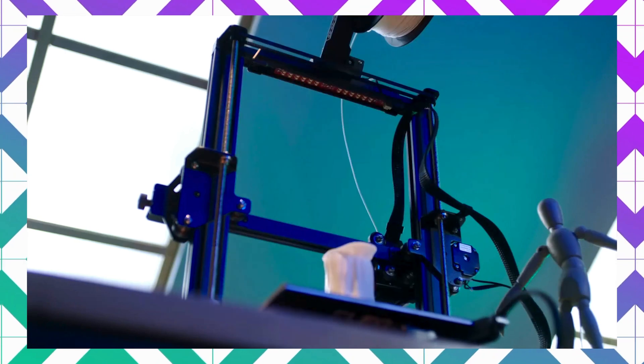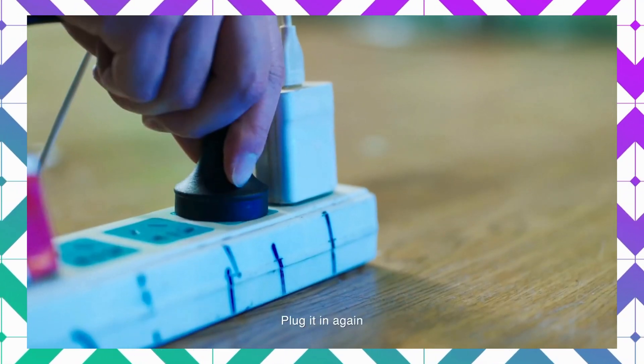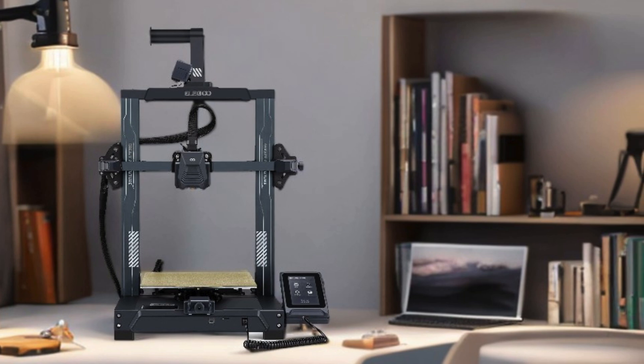With dual lead screws and a four-wheel V-guide rail system, the Neptune 3 Pro ensures stable, accurate movement, making it a top choice for anyone searching for the best 3D laser printer on the market.